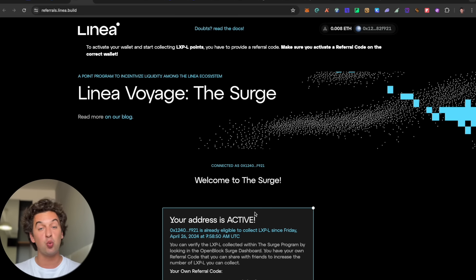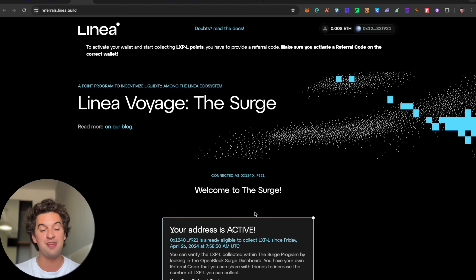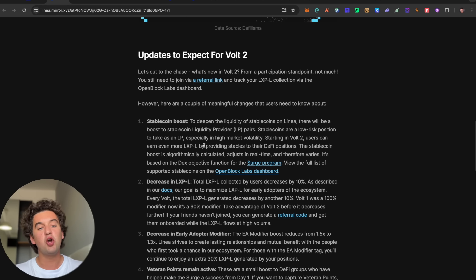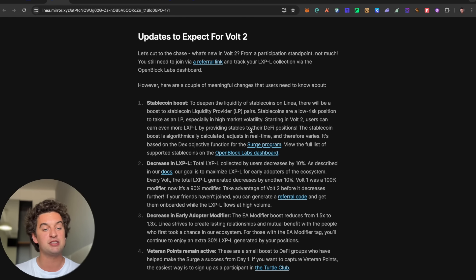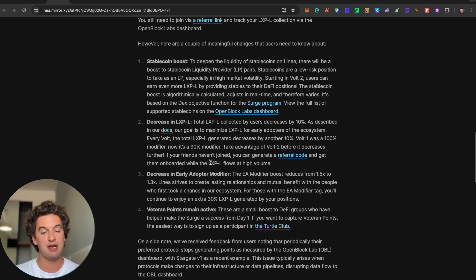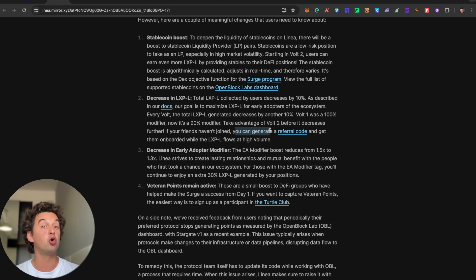You can check your points and scale through the ranks — it is quite easy. There is a new stable coin boost for liquidity providers on Linea. The LXPL collected by users has decreased by 10% — Vault 1 was a 100% modifier, now it's 90%. The early adopter modifier has also decreased from 1.5x to 1.3x. You can generate a referral code for yourself once you sign up.